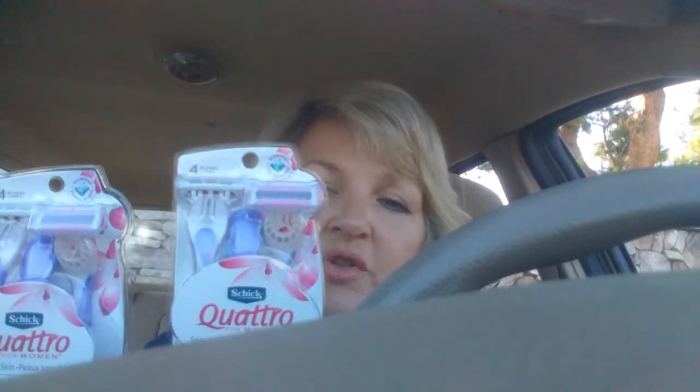Ibotta also has $1 rebates on the razors and you can do it two times. So that makes it a $1.02 moneymaker for 2 razors — which helps pay for my Kombucha. In essence, my Kombucha was free after all that, which was super exciting.